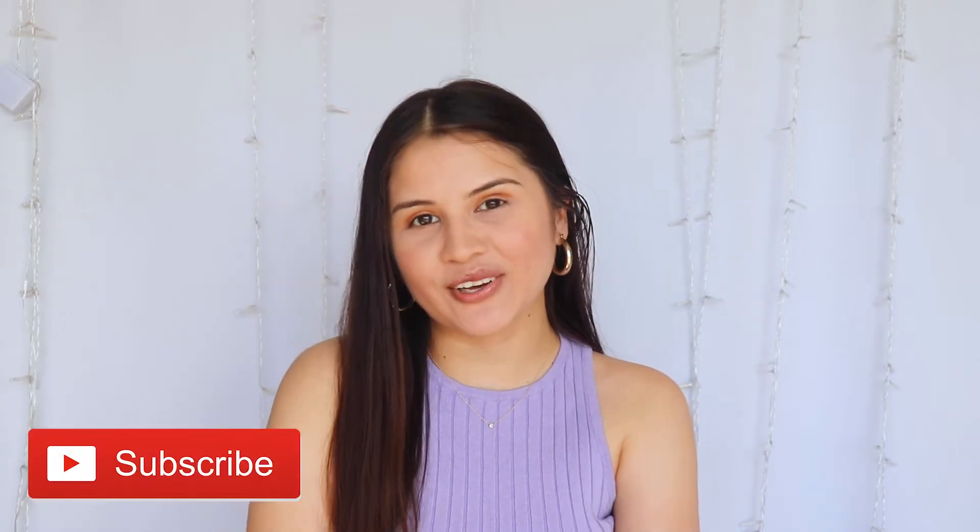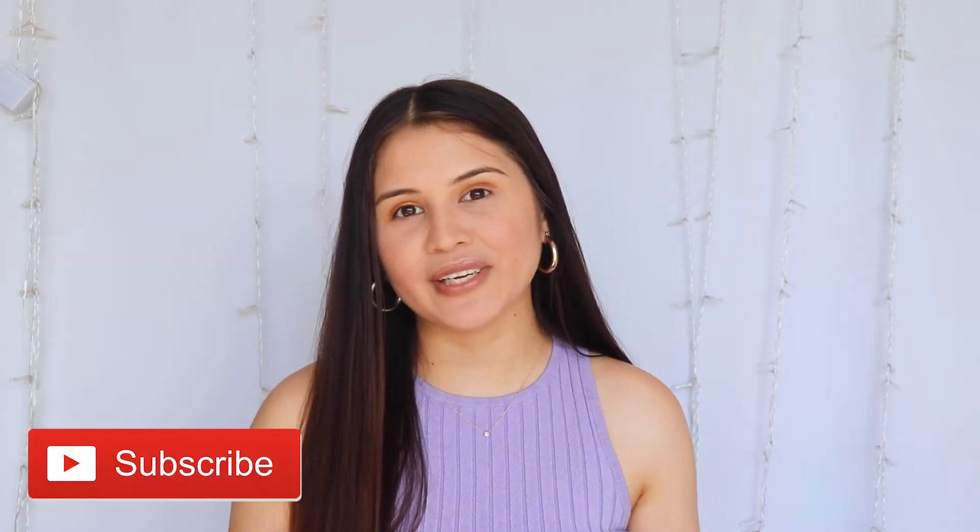Hi everyone! Welcome back to my channel. For today's video, I'm going to be doing a collaboration with Pepico. This video is sponsored. All these opinions are my own and I'm super excited to share with you guys my thoughts on these products that they were kind enough to send out.